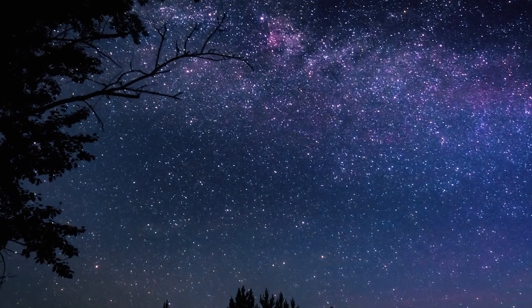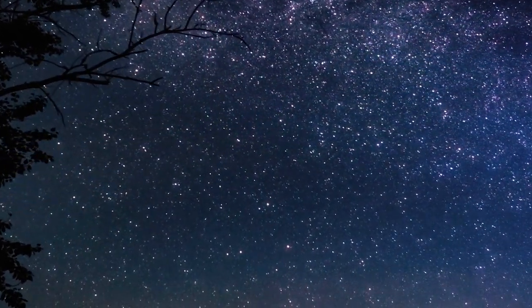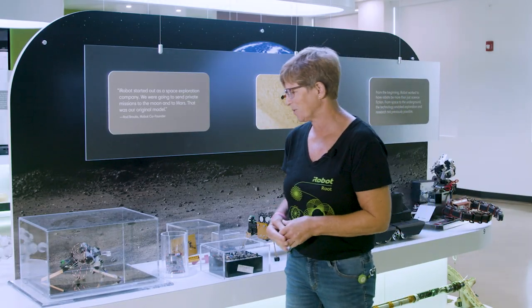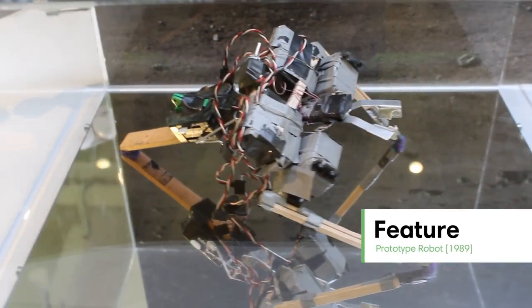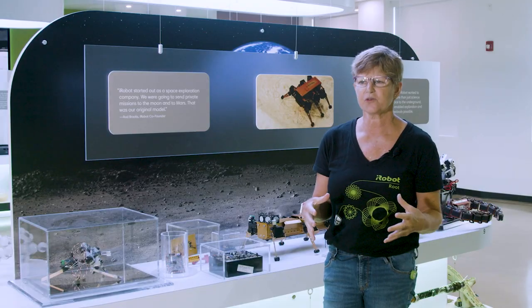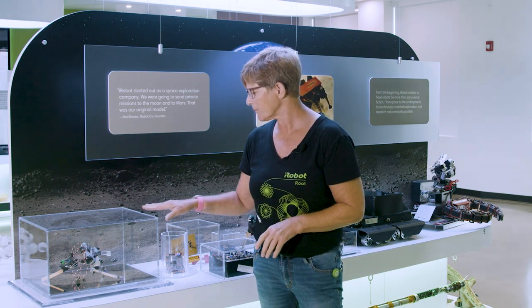When we first started at iRobot, we actually thought maybe space exploration was the way to go. We were thinking about space as a different way to apply our robotics and some of that knowledge in software. Our very first robot is Feature. Feature is what we call a prototype — it doesn't have to be finished, it doesn't have all the bells and whistles, it doesn't even have to do all the things you think it's going to do. But that prototype is really meant to express your idea.